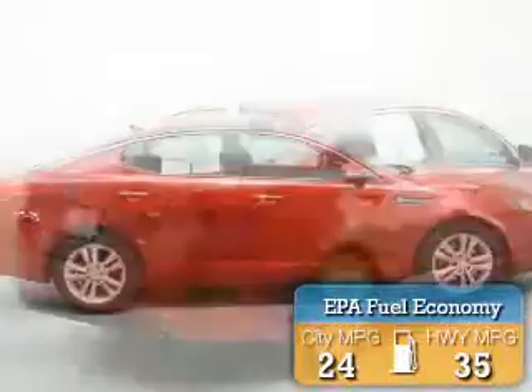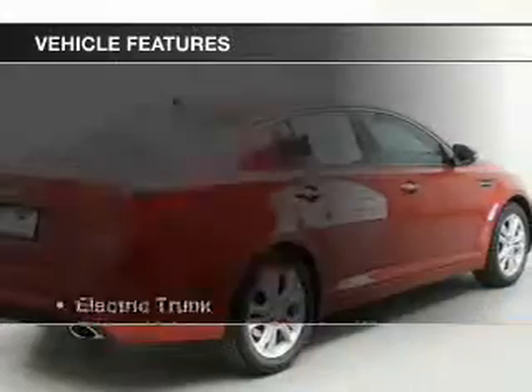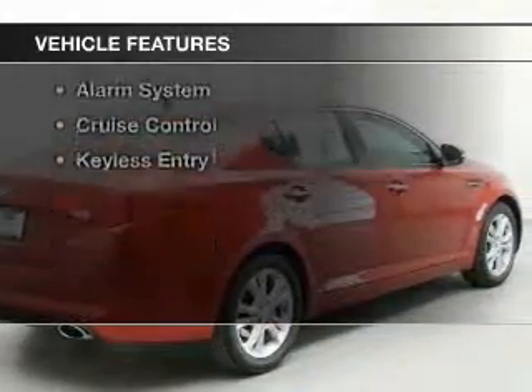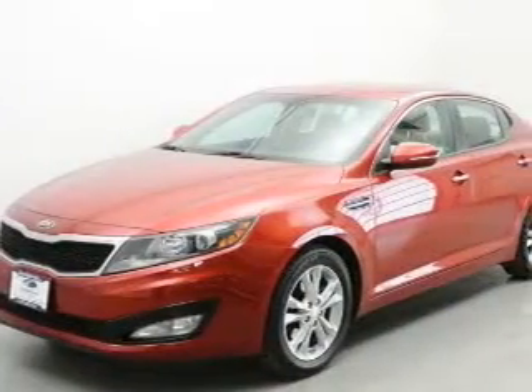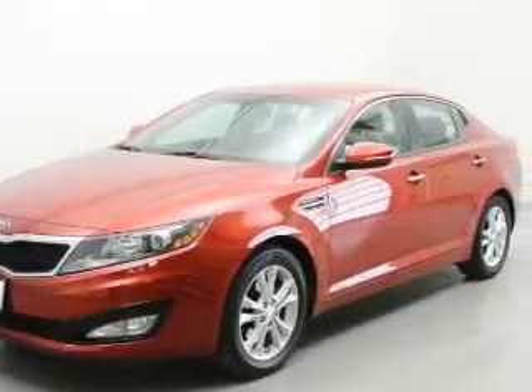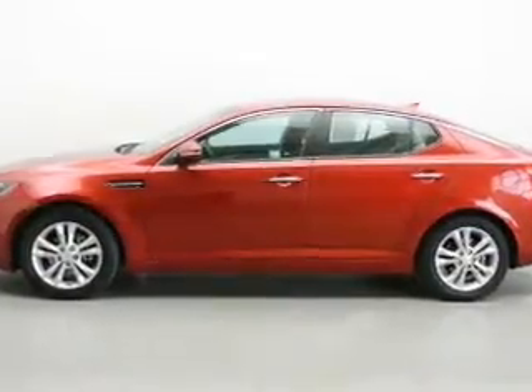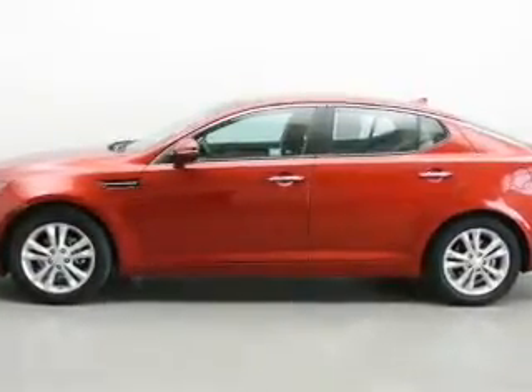Great fuel efficiency saves you money by requiring fewer trips to the gas station. The features include electric trunk, Bluetooth connectivity, Sirius XM satellite radio, digital audio input, steering wheel controls, alloy rims, tilt and telescopic steering wheel, an alarm system, and cruise control.